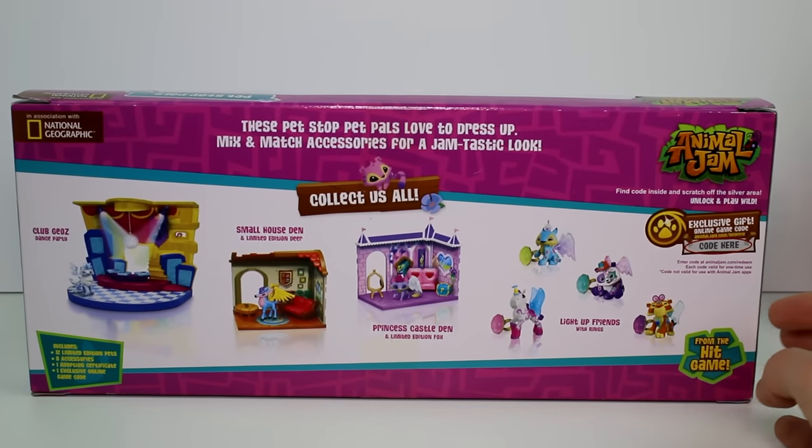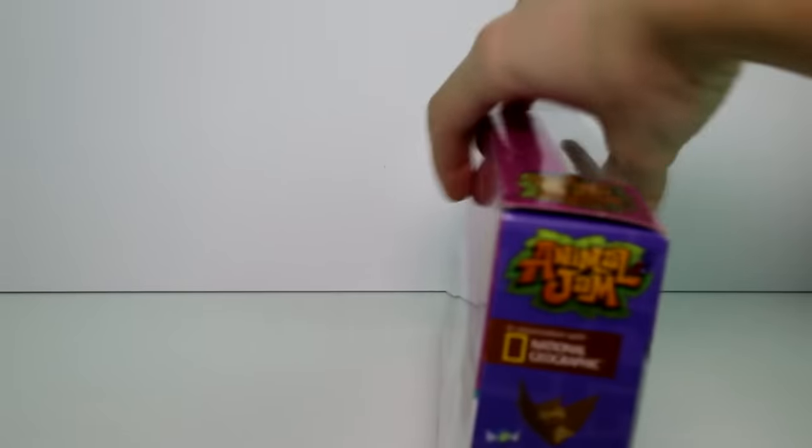These Pet Stop Pet Pals love to dress up — mix and match accessories for a jam-tastic look. Includes 12 limited edition pets, 8 accessories, 1 adoption certificate and 1 exclusive online game code. So let's go ahead and get these out so we can take a closer look at them.